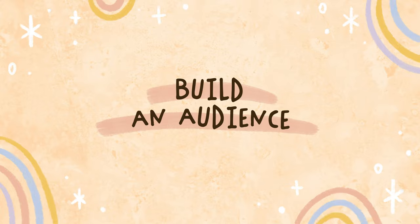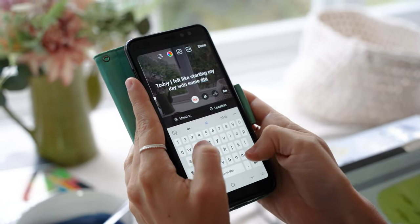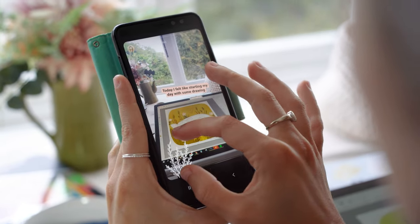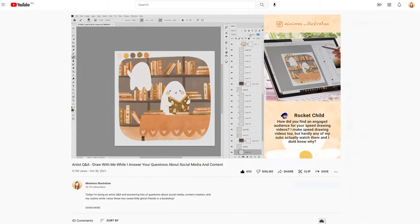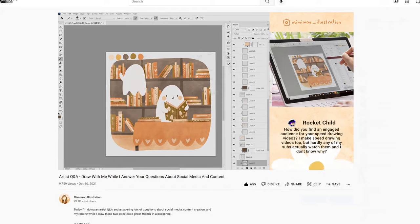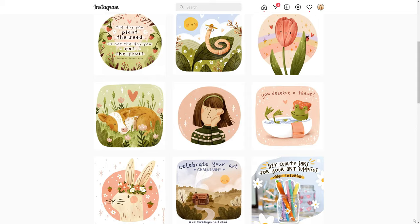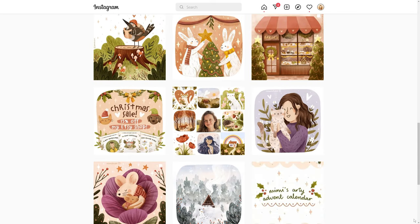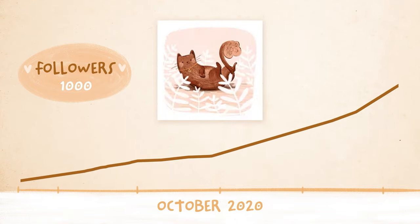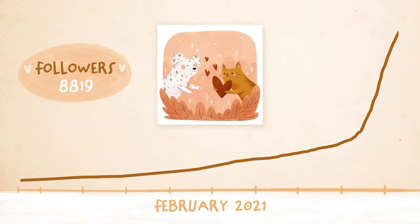Now we need to build an audience. While we're doing all this practice, share your journey and build a social media audience at the same time because it takes a lot of time to build. It's totally up to you where you build your audience, but you will need people to see your art somewhere, and I think the easiest way to do that these days is on a social media or content sharing platform like Instagram, Twitter, or YouTube. If you're watching this video then it's quite likely you've already been building an audience, but if you haven't then now is a really good time to get started.